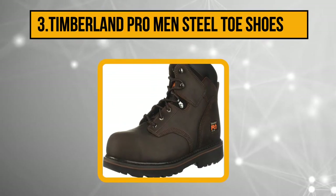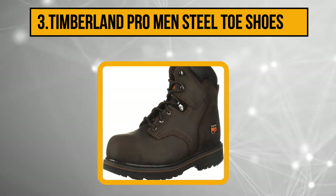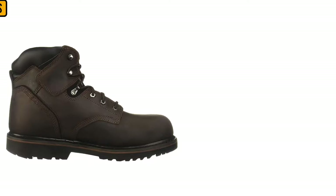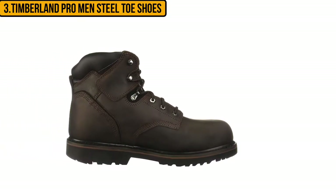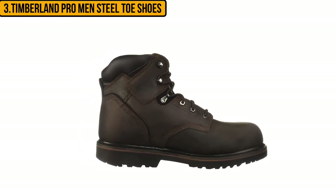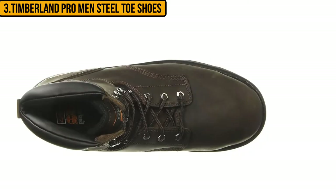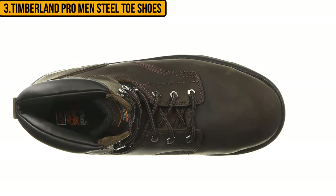At number three: the Timberland Pro Men's Steel Toe boots. The Timberland Pro series features in many work boot lists because of the technology, design, and awesome features incorporated. In the true spirit of Timberland workmanship, this boot is not only light in weight but also super protective. It has a leather upper with a rugged-looking design and color, and you can use mink oil to recondition it and give it a new lease of life.